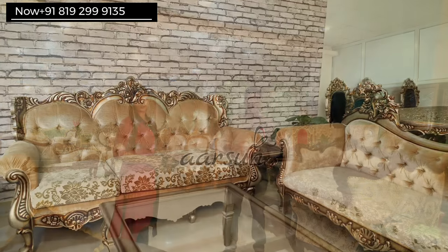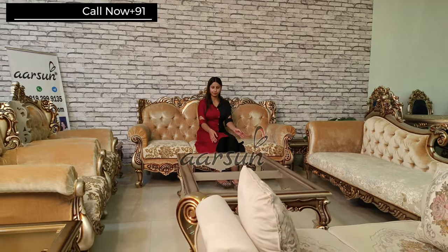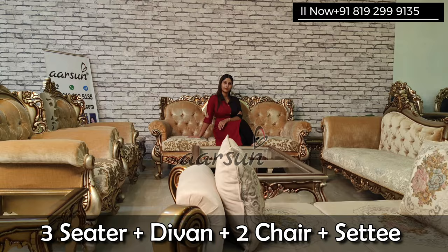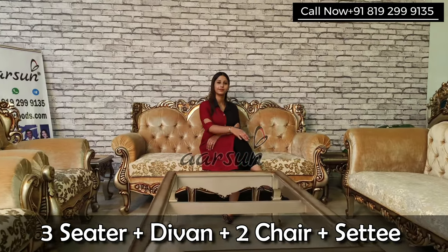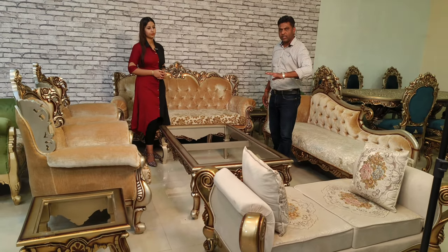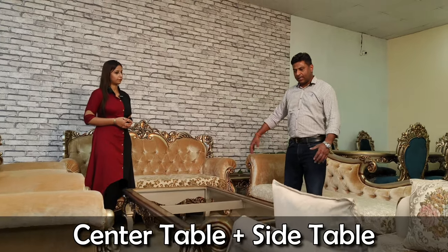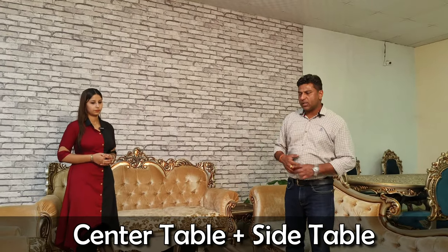Let's start with this one. In this sofa set we have a three-seater, a diwan, two chairs — and though this set doesn't belong to this set, for representation we have put it along with it, so this can be a concept set something like this, with a big table and side tables.